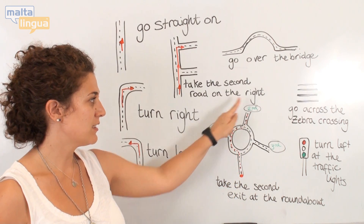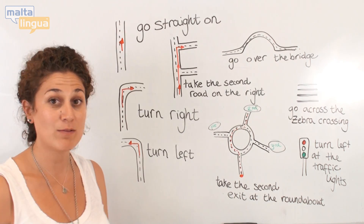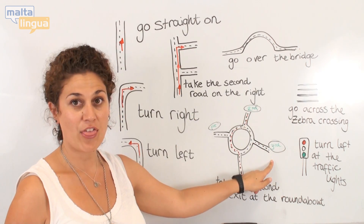So we come in — first, second — take the second exit on the roundabout. First, second, third.